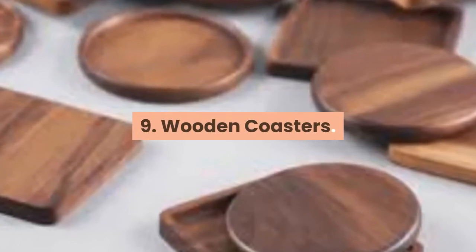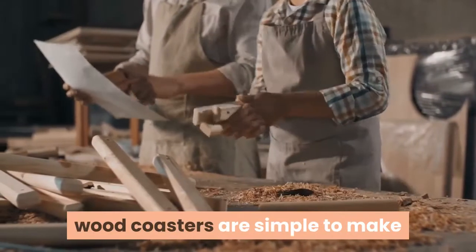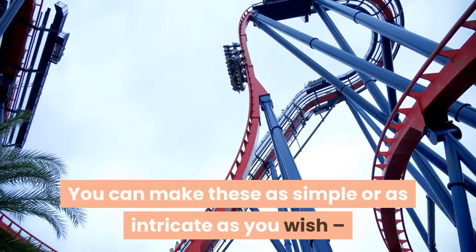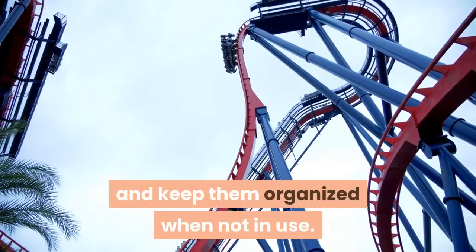9. Wooden Coasters. If you're looking for a really small project to start with, wood coasters are simple to make and look great to hold drinks and protect other surfaces. You can make these as simple or as intricate as you wish, and don't forget to build a caddy to hold the coasters and keep them organized when not in use.